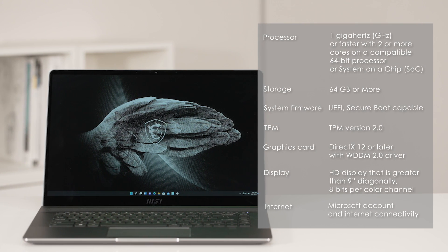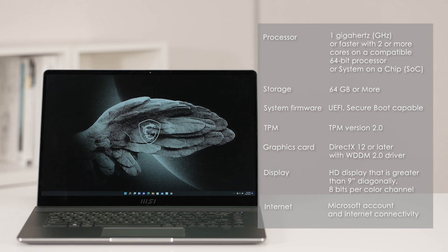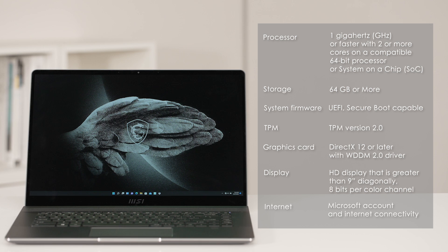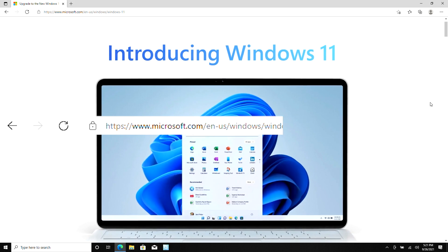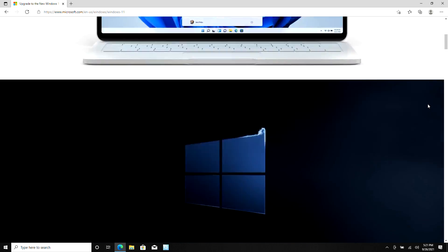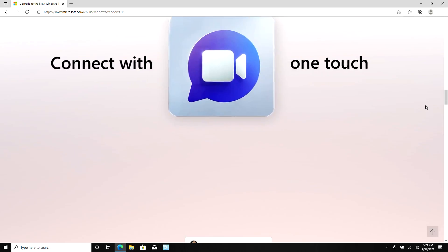If you haven't received a notification to upgrade, you are still able to evaluate your laptop based on the list to see if the laptop meets the system requirement to upgrade. You can also check if your system meets the requirements with the PC Health Check app from Microsoft. Here's how you do it.